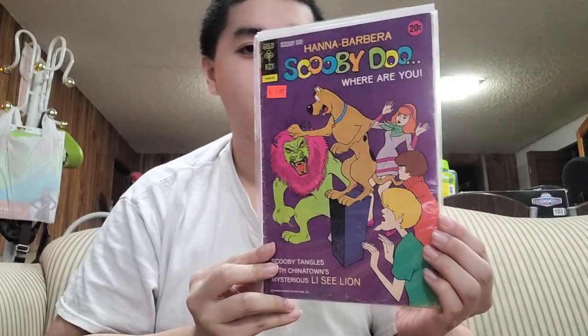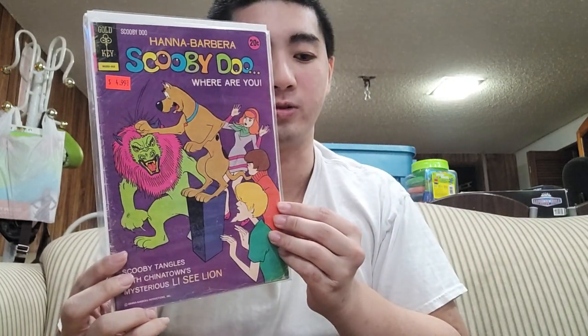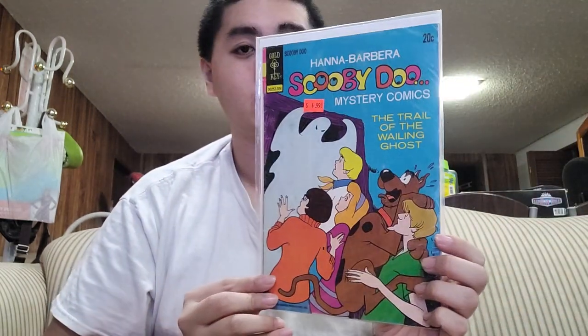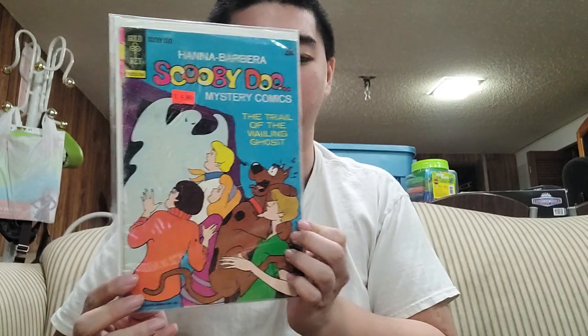Next one is number 16 for Scooby-Doo. The next one is number 17 — I love the artwork on this one.